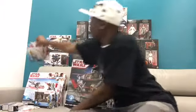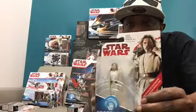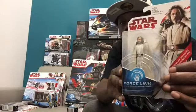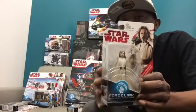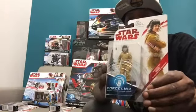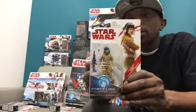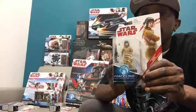And then we have our 3¾-inch Luke with his robe, looking very awesome. And then finally we have Rose, looking very cool with an awesome weapon there as well — so you know she's going to be seeing some action. Very, very cool figures.